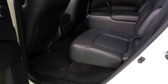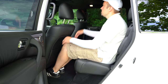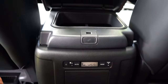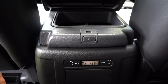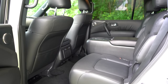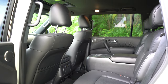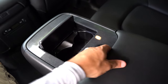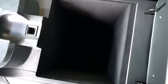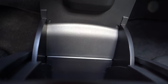Second row legroom comes in at an even 41 inches. At six feet tall, I have a good amount of space back there. There is a 12-volt power outlet and also a 120-volt power outlet as well. The only thing missing was USB charging ports. Heated second row seats come standard on the Platinum, along with a rear entertainment system featuring dual eight-inch monitors, two wireless headphones, and a remote control. There's also a center console between the two captain's chairs with an armrest, cup holders, and hidden storage.